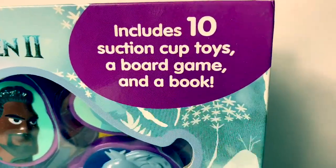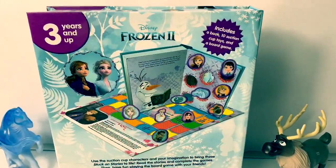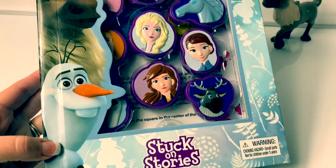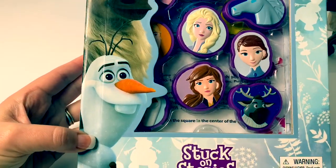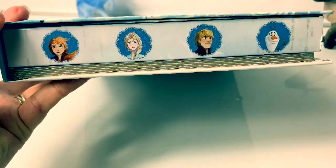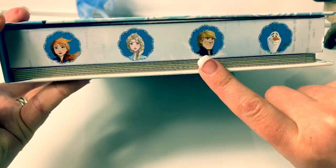It includes 10 suction cup toys, a board game, and a book. Here is the back of the book. This is for three years and up. This is a really pretty book. Here we see a picture of Sven, Olaf, and there are different designs all around the book. Here on the edge, we see a picture of Princess Anna, Queen Elsa, Kristoff, and Olaf.